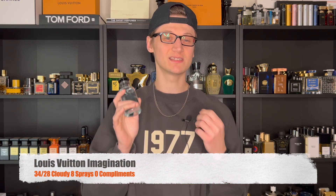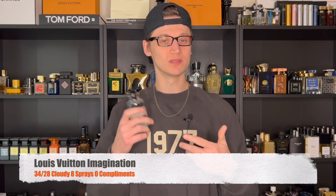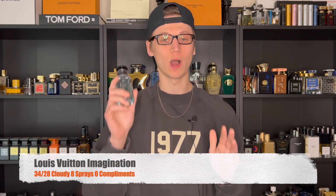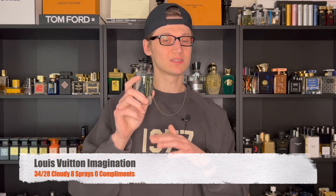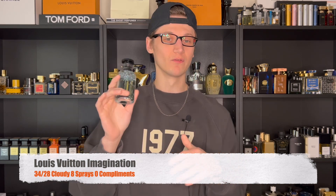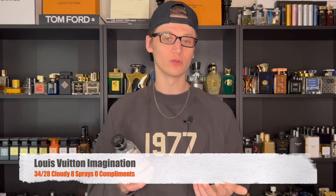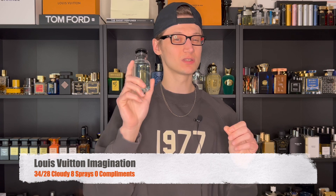Imagination is very citrusy, but what makes it unique is that cinnamon note, which adds a spicy characteristic, along with black tea in the base. This just smells like money — very luxurious smelling. I can see this one pulling a ton of compliments; the women will absolutely love this one. However, it's still not my favorite from Louis Vuitton — that is still L'Immensite, which is pretty much my signature scent now. But this one is a close second or third.